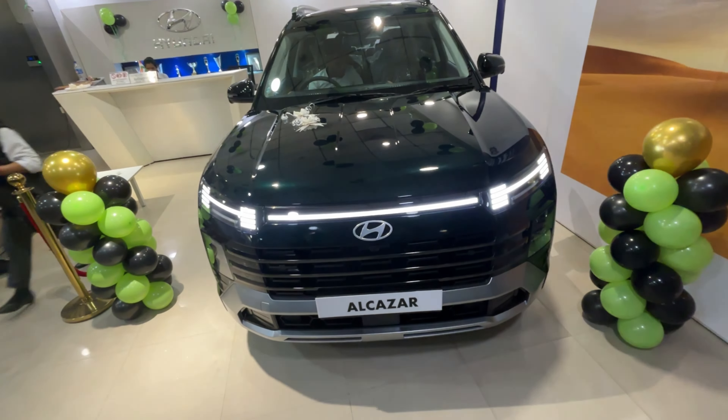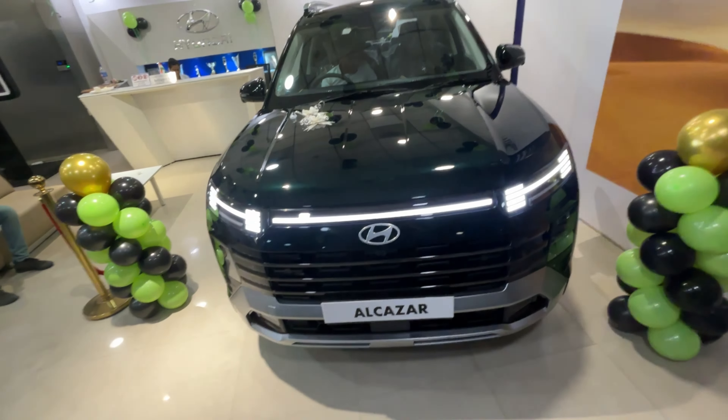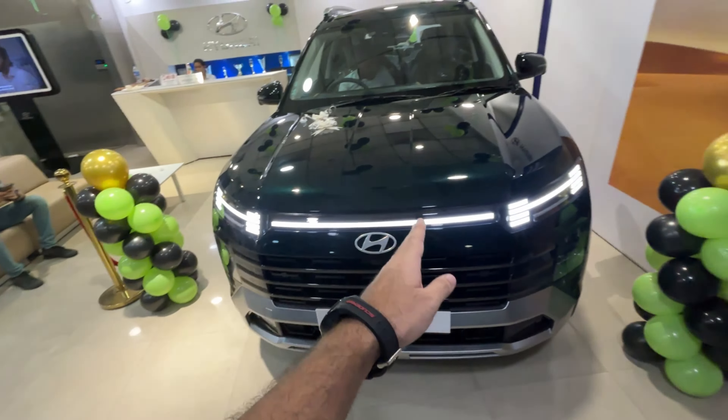Welcome back to the channel, car enthusiasts! Today in front of us is the all-new Alcazar Facelift 2024. This car starts at 14.99 lakhs for petrol and 15.99 lakhs for diesel. Don't forget to like the video, subscribe to the channel, and press the bell notification icon so you don't miss any future uploads.